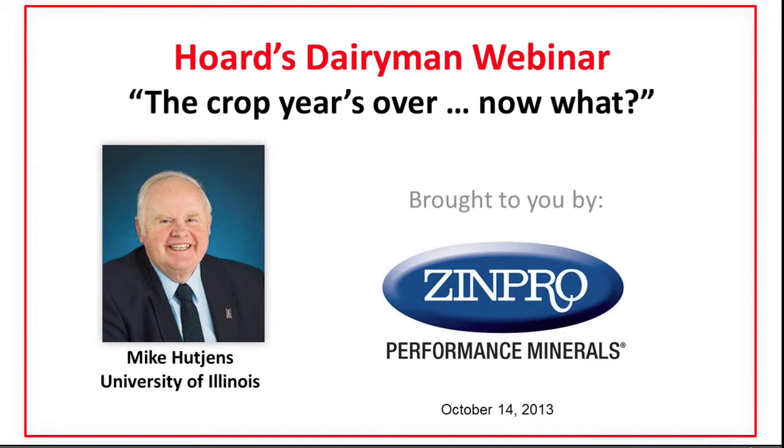Today's webinar — the crop year's over, now what? Always lots of questions this time of the year. We have a lot of our feed made, there's some still out in the field. Forage quality we may know quite a bit about, but to help us sort through all of this is our co-host and main presenter, Mike Hutchins from the University of Illinois. Today's webinar is brought by Zinpro Performance Minerals, and we appreciate their support. We also want to acknowledge Jim Baltz, Mike's co-worker at the University of Illinois, who makes this all happen from the technical standpoint. I'm Steve Larson with the editorial staff of Hoard's Dairyman, and I'm going to call on Mike now to take it from here.